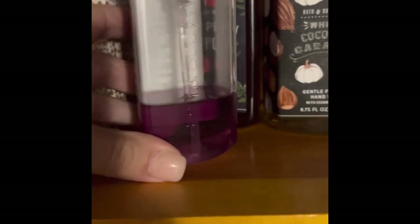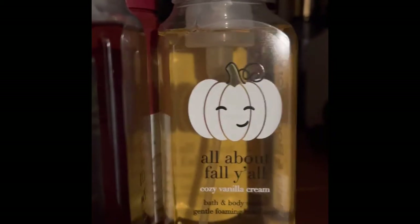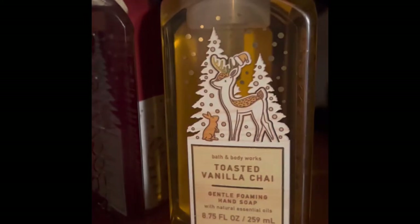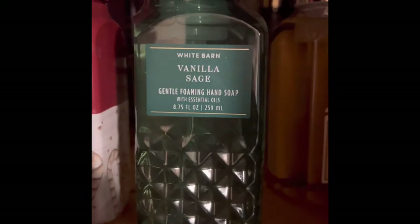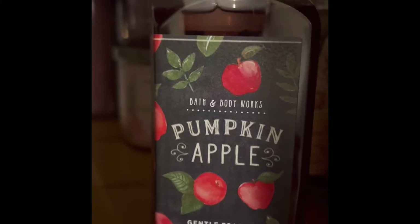I counted about 10 from the semi-annual sale. Here's what I'll probably be using for my project to use it up: Coconut Caramel, Cozy Vanilla Cream, Toasted Vanilla Chai, Vanilla Sage, Crushed Candy Cane, and a Pumpkin Apple.